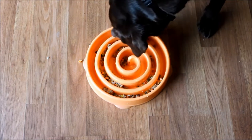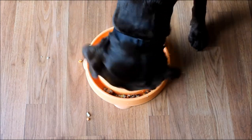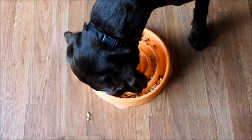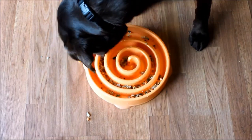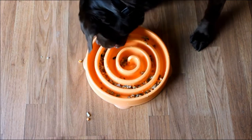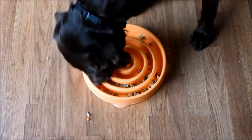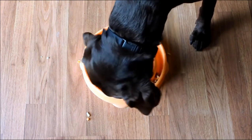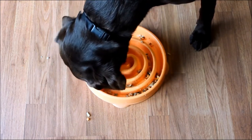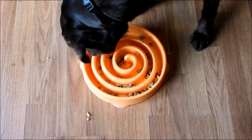If you guys have any questions about Nom Nom Now or about fresh food for dogs and the benefits of that, feel free to email me at samantha@topdogtips.com. Nom Nom Now also has a nutrient calculator and a puppy feeding guide on their site — those are really beneficial for any pet parent, even if you're not going to feed this diet. Two resources I would definitely recommend checking out.